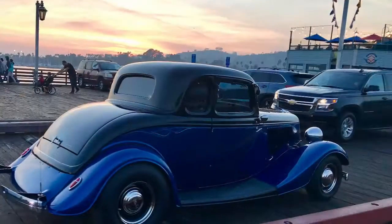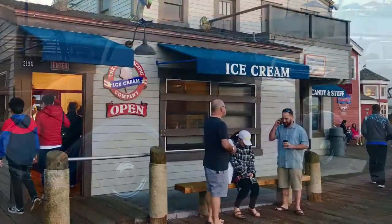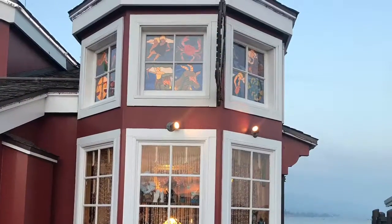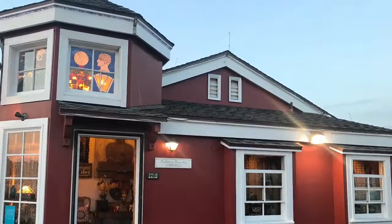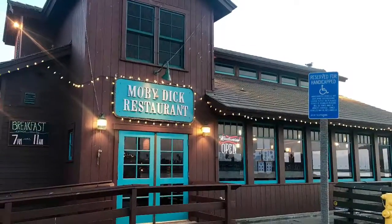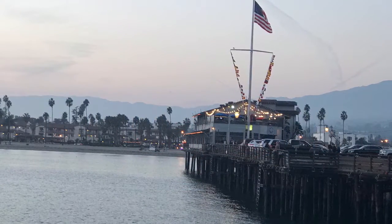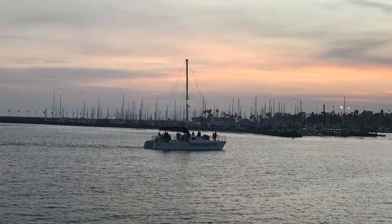While in Santa Barbara, you could visit the Channel Islands National Park or many beaches including Arroyo Burro Beach. You could also visit the zoo and the mission, among many other places worth visiting. If you have liked this video, please subscribe to the channel and see other travel videos. Thank you.